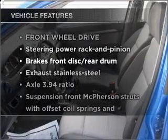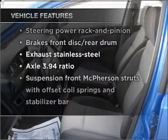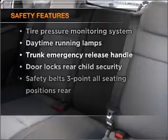Plus, enjoy these notable features that are included in this vehicle: power steering, and for your peace of mind, the following safety equipment is included.